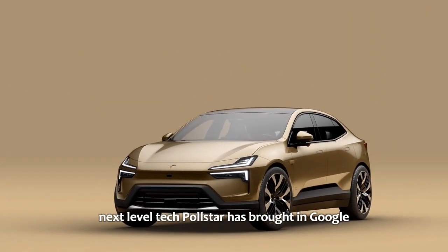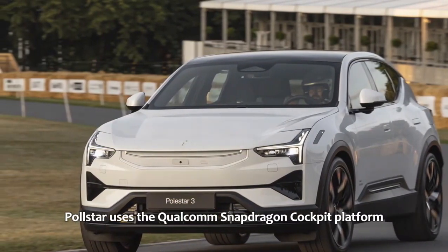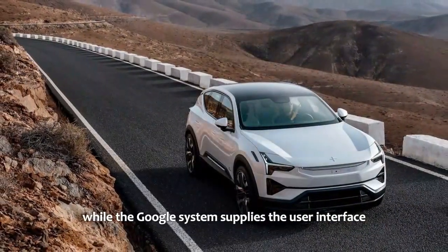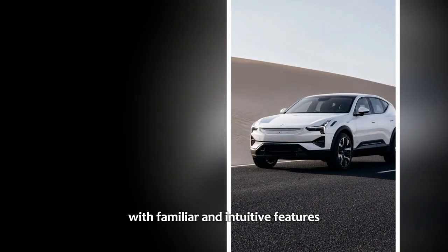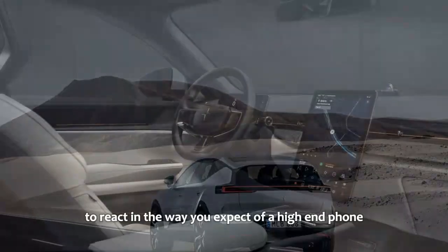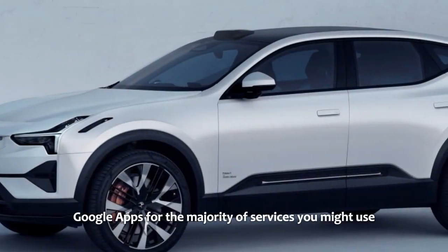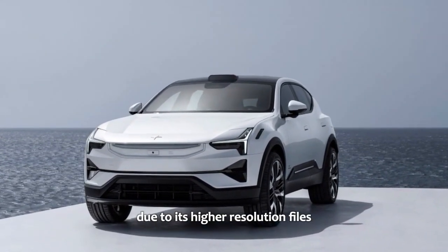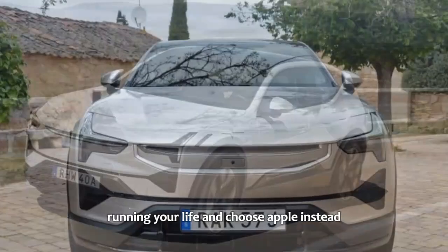On the technology front, Polestar has partnered with Google for its infotainment software. Behind the large 14.5-inch screen, Polestar uses the Qualcomm Snapdragon Cockpit platform, which powers the infotainment and contextual menus, while Google supplies the user interface and apps. The bold, tiled UI is intuitive and snappy — reacting like a high-end phone or tablet. Google apps for most services are seamlessly built in, and third-party apps like Tidal are just a quick download away. For those who prefer Apple, wireless CarPlay is also built in.